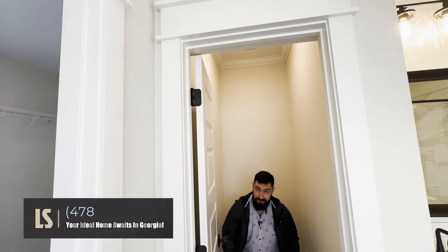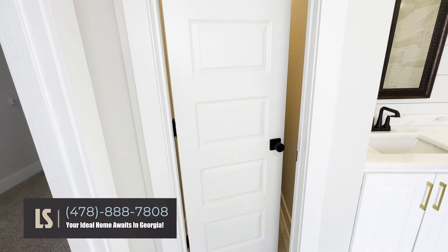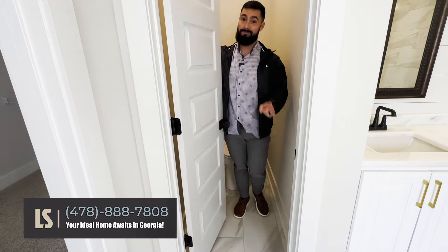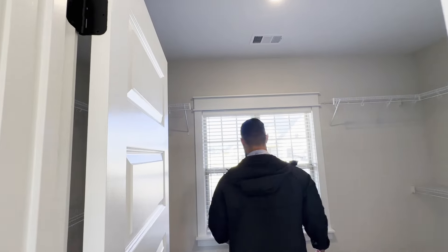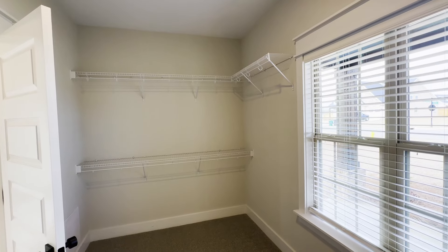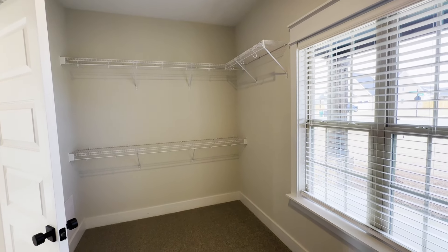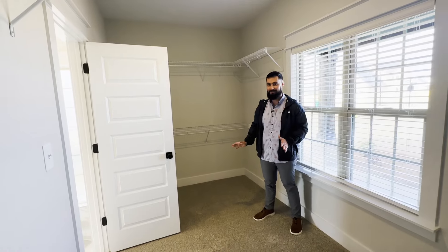This place is huge. You've got tall ceilings in the bathroom and plenty of privacy. Let's check out this closet — this closet is ginormous. For the guys watching this: yes, you could fit a full twin size bed in here when you upset the wife, and you're going to be very, very comfortable.